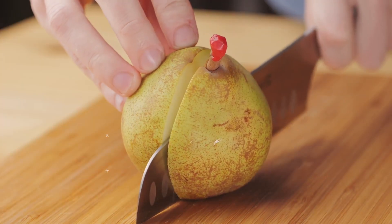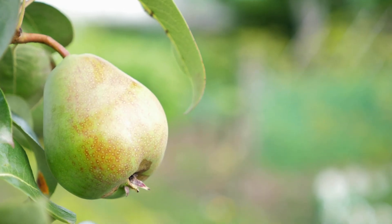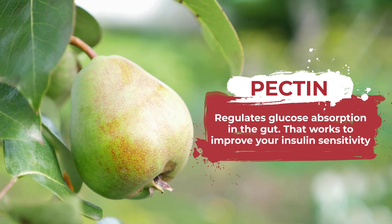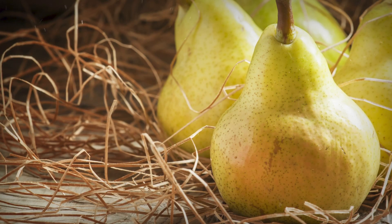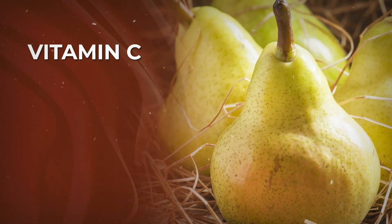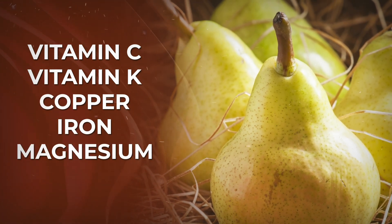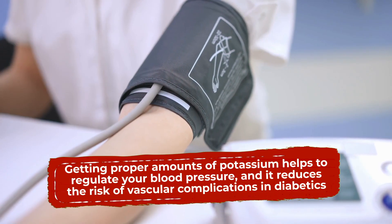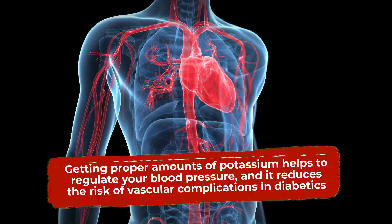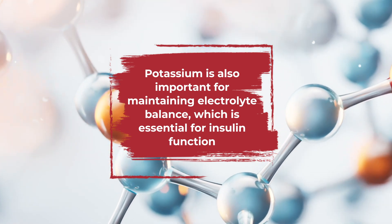So how do pears do it? First off, they are a good source of fiber — about 6 grams per pear. They are particularly rich in the soluble fiber known as pectin, which has been shown to regulate glucose absorption in the gut, working to improve your insulin sensitivity. Like other powerful fruits, pears contain all-important vitamin C, and they are a quality source of vitamin K, copper, iron, and magnesium. Plus, they give you a modest amount of potassium. Getting proper amounts of potassium helps to regulate your blood pressure and reduces the risk of vascular complications in diabetics. Potassium is also important for maintaining electrolyte balance, which is essential for insulin function.